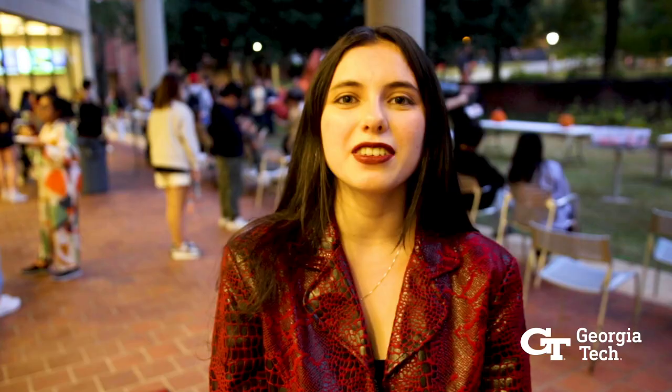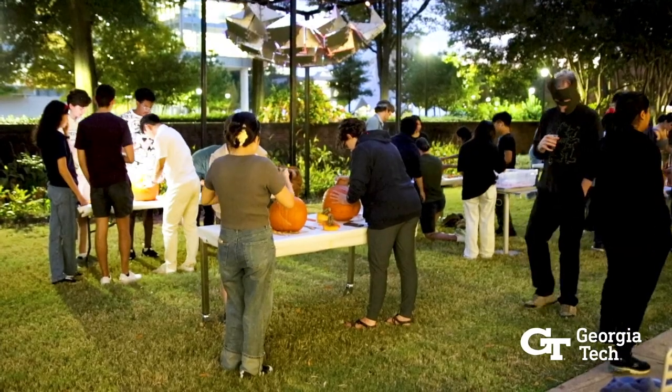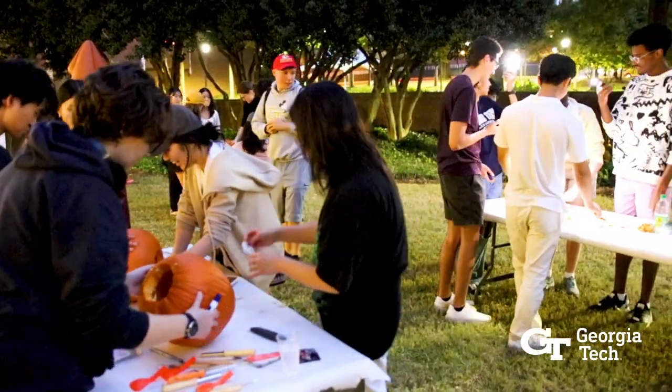Pumpkin Ramble actually started off as an assignment that freshmen would have during fall time. They would carve a pumpkin in the style of a famous industrial designer or something like that, and then that got taken out of the curriculum and it evolved into what we have here now, which is pretty much our most popular event.